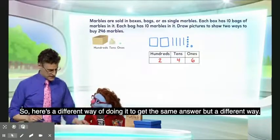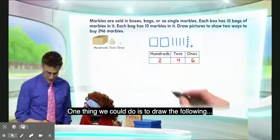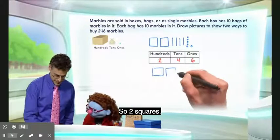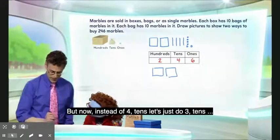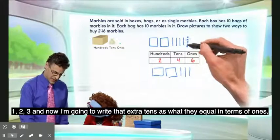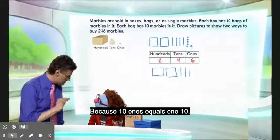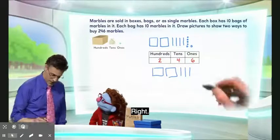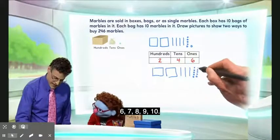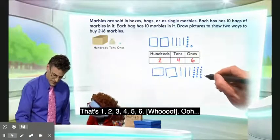So here's a different way of doing it to get the same answer. One thing we could do is draw the following: we could make, again, two hundreds — two squares. But now, instead of four tens, let's just do three tens. And now I'm going to write that extra ten as what it equals in terms of ones — that's ten ones, because ten ones equals one ten. So now I've got to put in ten ones, and then don't forget the six I need, so that's another six ones.